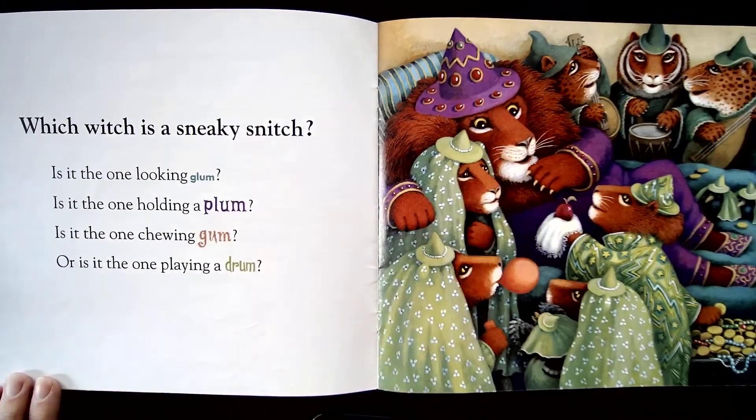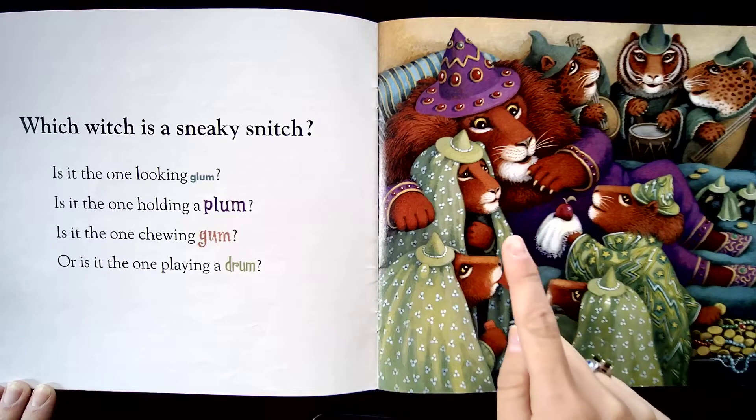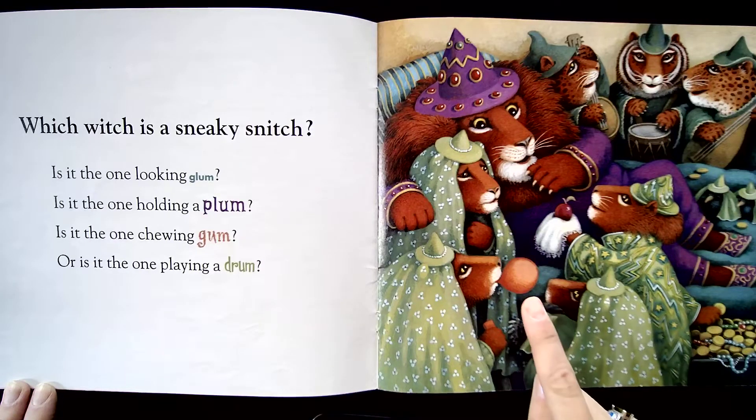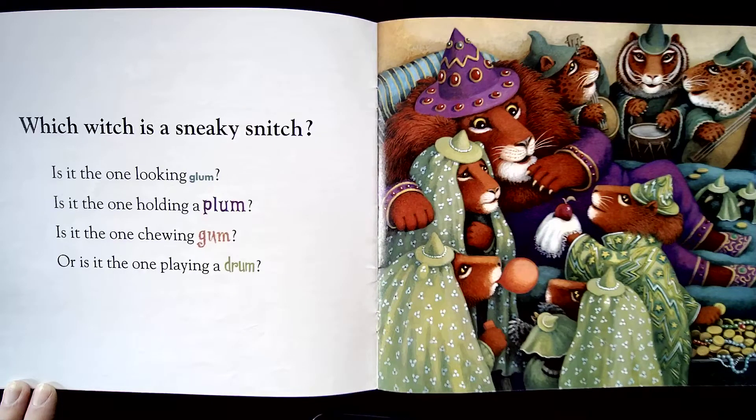Which witch is a sneaky snitch? Is it the one looking glum? Is it the one holding a plum? Is it the one chewing gum? Or is it the one playing a drum?